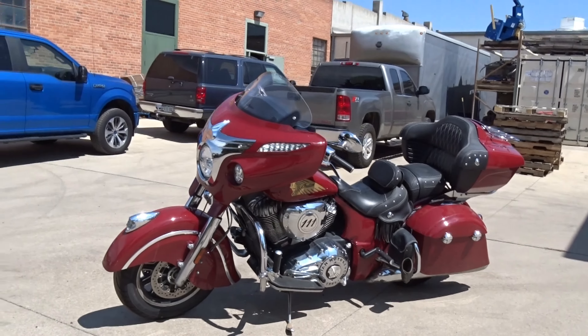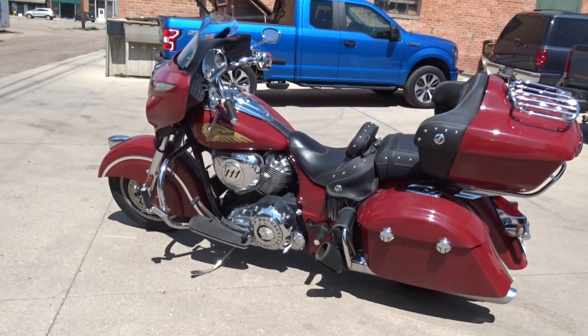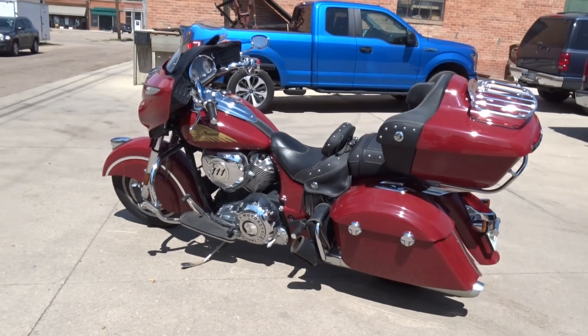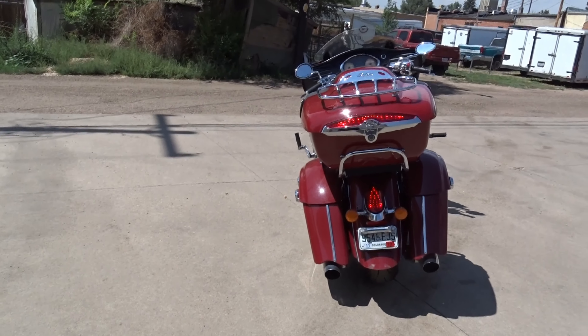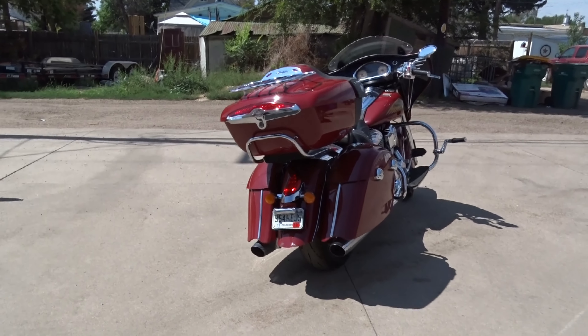It's got the fuel-injected Thunderstroke V-twin engine, 6-speed transmission, keyless ignition. Look at all the hard saddlebags right here. I am by no means a motorcycle expert, but I think this motorcycle pretty much speaks for itself. We have it running right now, so you can hear it.